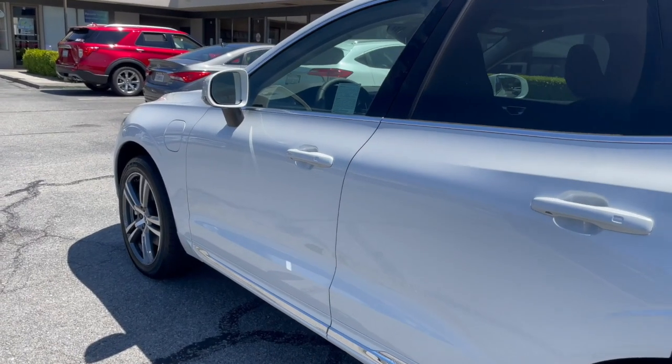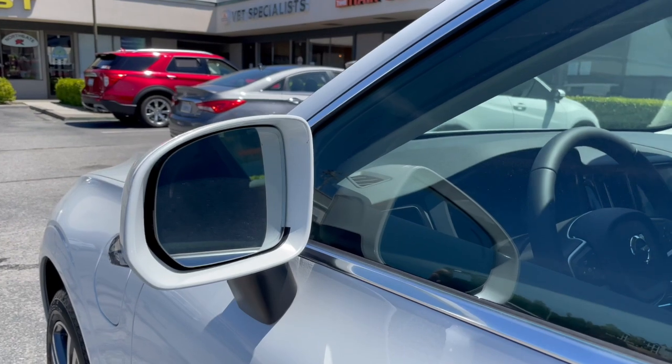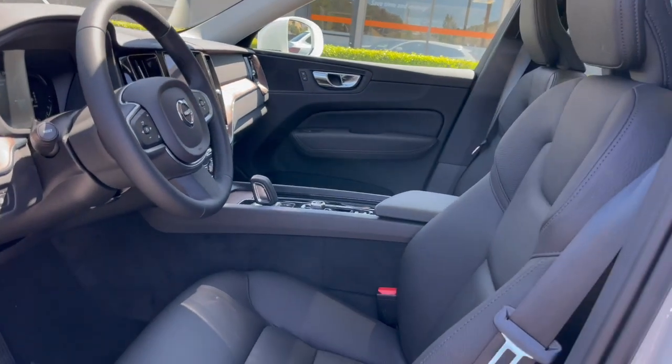Our client's new Volvo XC60 has keyless entry and all the safety features: lane departure warning, lane keep assist, blind spot detection, and adaptive cruise control.